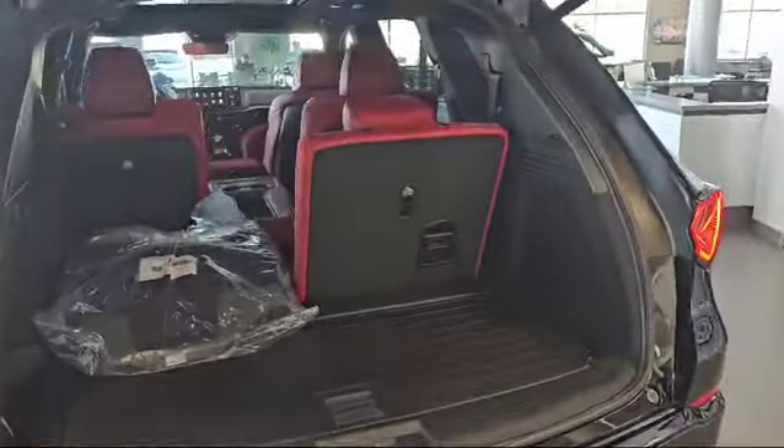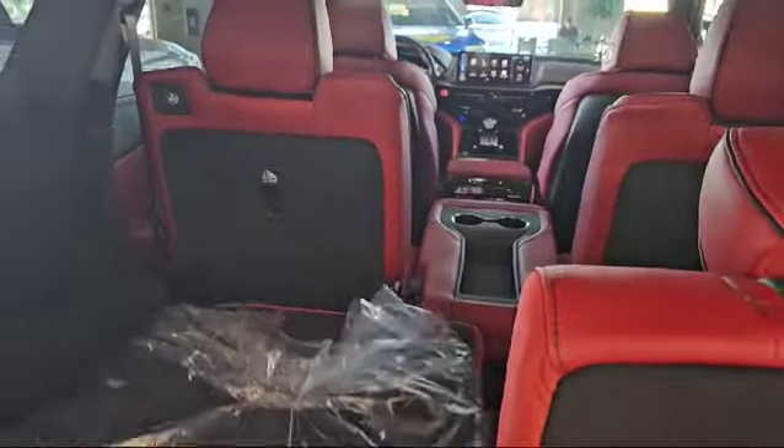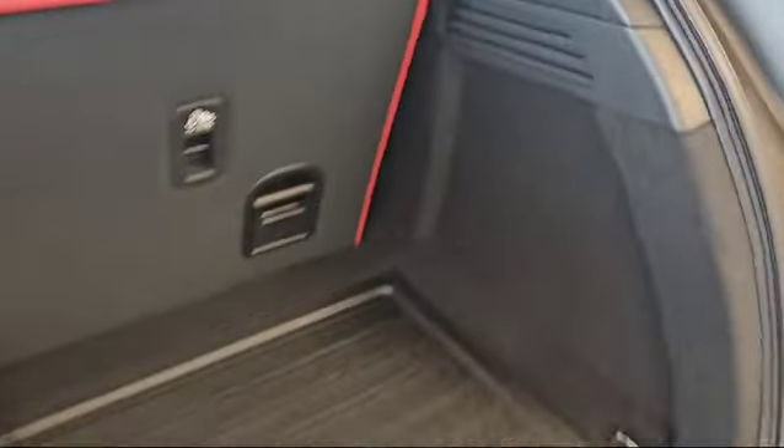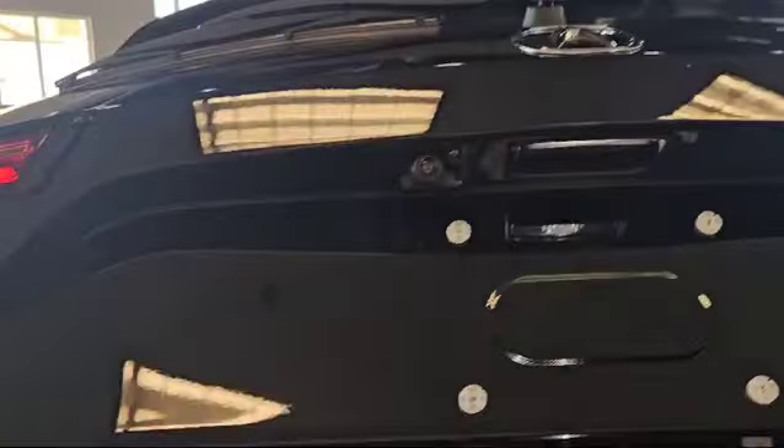The vehicle also comes with a power liftgate. As you can see, this is the seat configuration and this is how much space you have with the seats folded down, and this is how much space you have with the seats folded up. You do have the backup camera with a camera washer, and the vehicle also has parking sensors and dual exhaust with all-wheel drive.